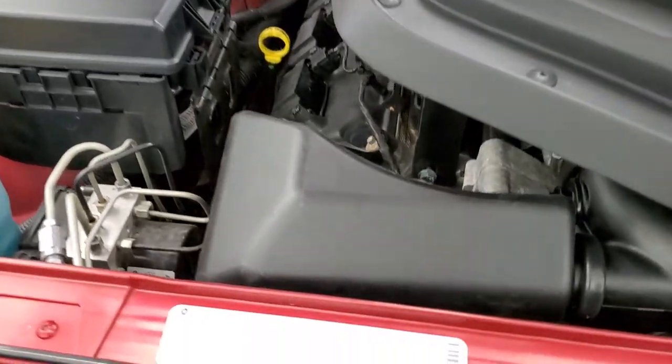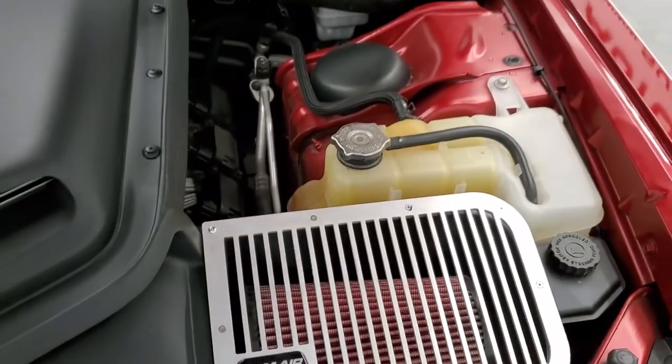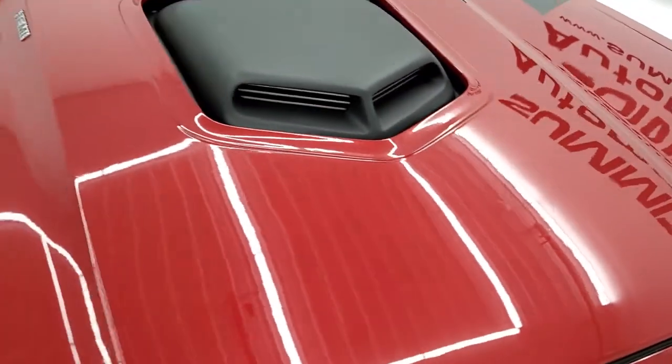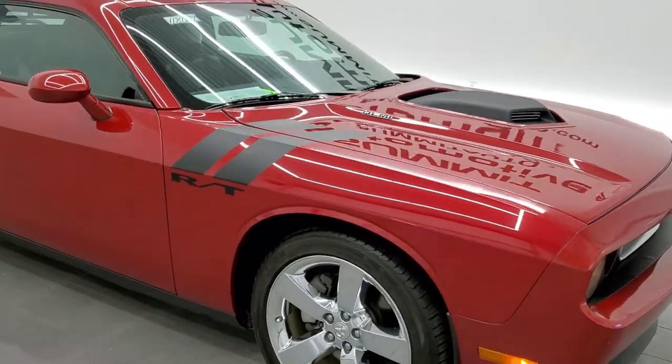Once again, this car has been fully safetied and inspected by our service shop. There's a fresh oil and filter change, all the fluids have been checked and topped off, and this car is 100% ready to go. I would highly recommend this car from a quality and condition standpoint.